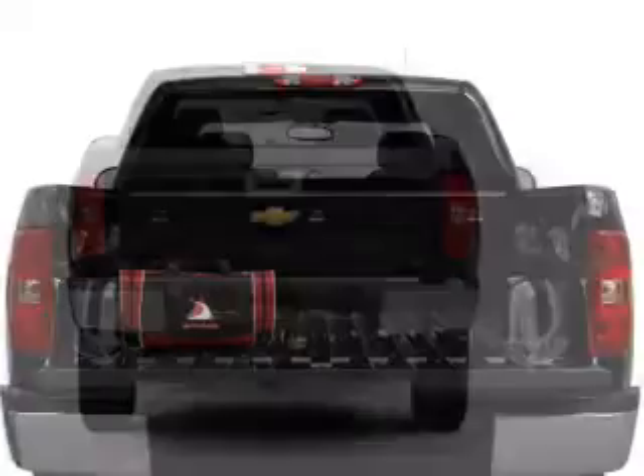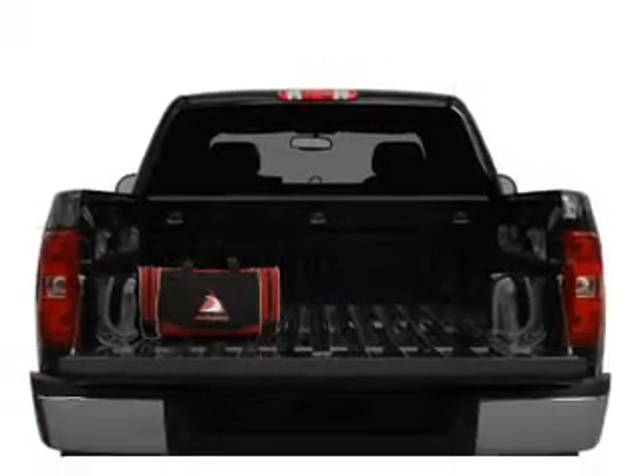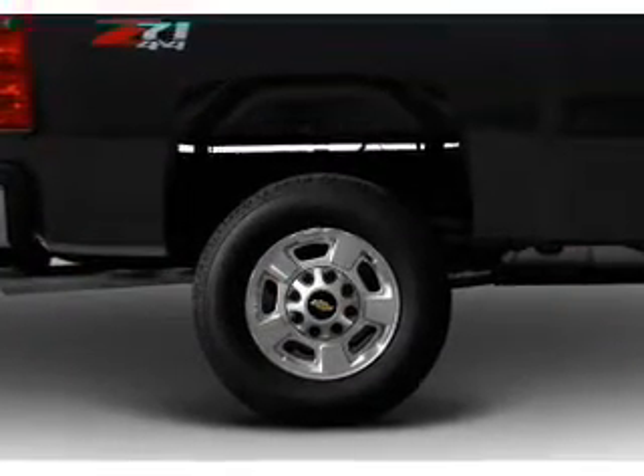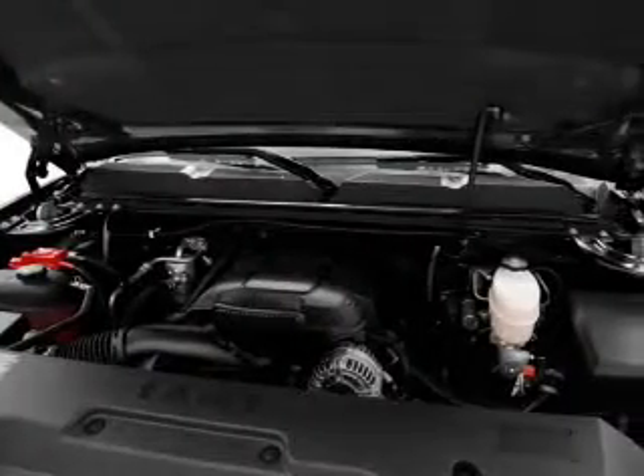Reach your destination effortlessly with GPS navigation. Premium wheels give a more luxurious look. A premium sound system is just one of the benefits of owning this vehicle. The anti-lock braking system will help deliver you safely to your destination.